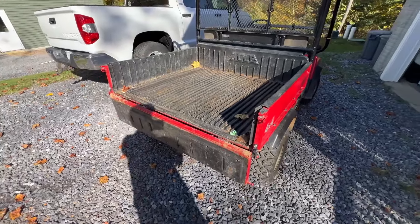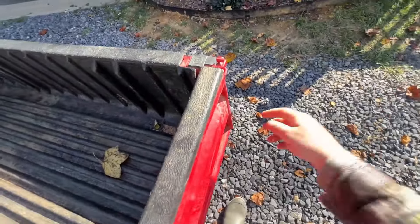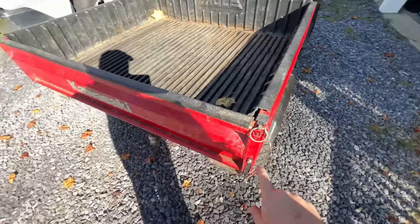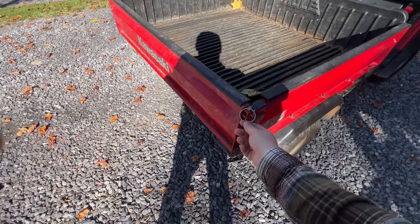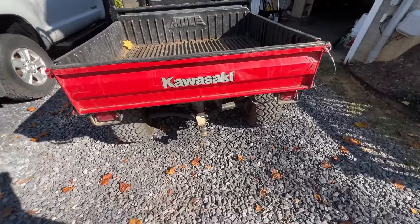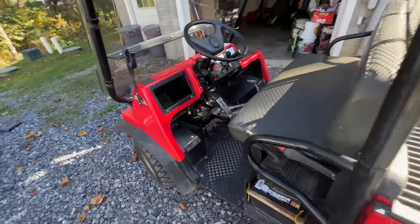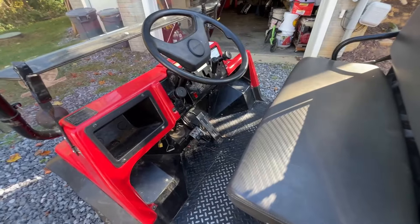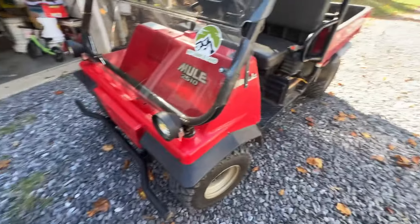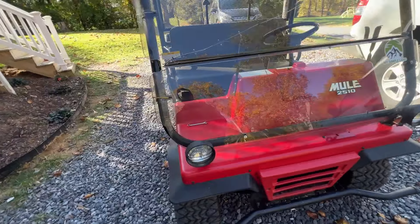The bed comes down and you can just dump stuff in it — it's an awesome utility vehicle, perfect for hunting, which is probably what it was mostly used for. It's also got a hitch, though I don't know how much towing it will do — probably not much. The seller said it goes with the property, so I bought the property and it didn't make sense to leave it at the farm. I pulled it back home, put it in the driveway, and the kids have been goofing around with it and they love it.